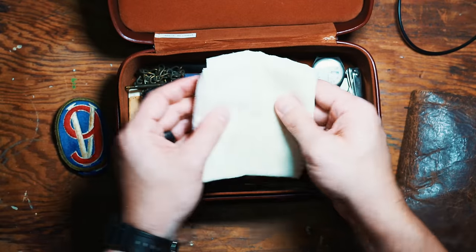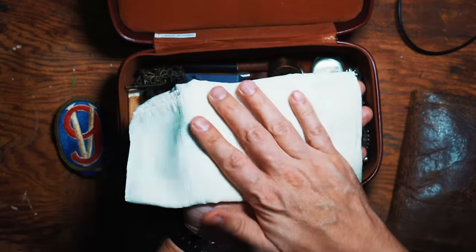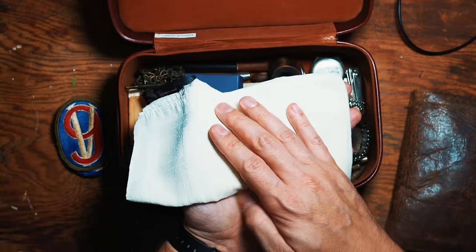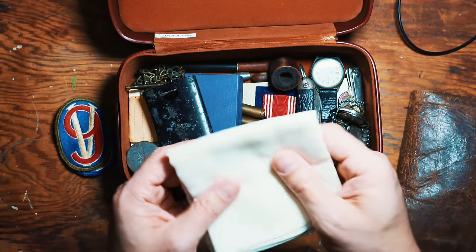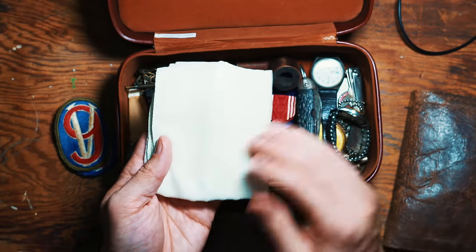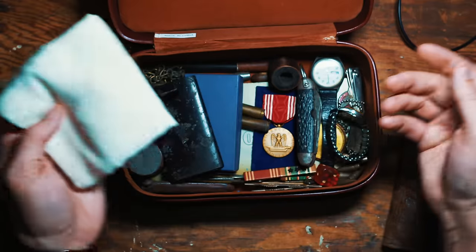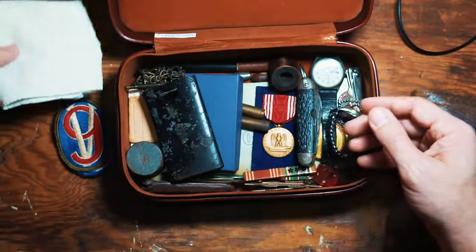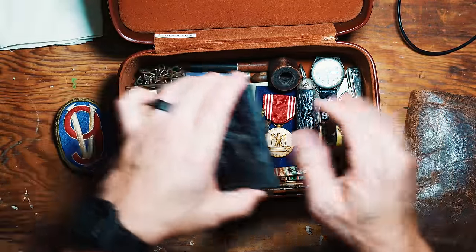What would be complete without a handkerchief? This handkerchief has been used and washed so many times. My grandfather used these religiously during his time. It's so nice and soft, and I haven't even brought myself to use it myself. They didn't have Mighty Hanks back then, so you've got to deal with some of that.